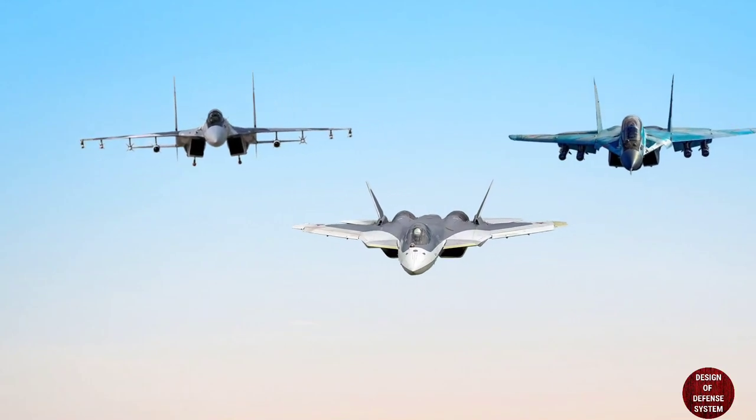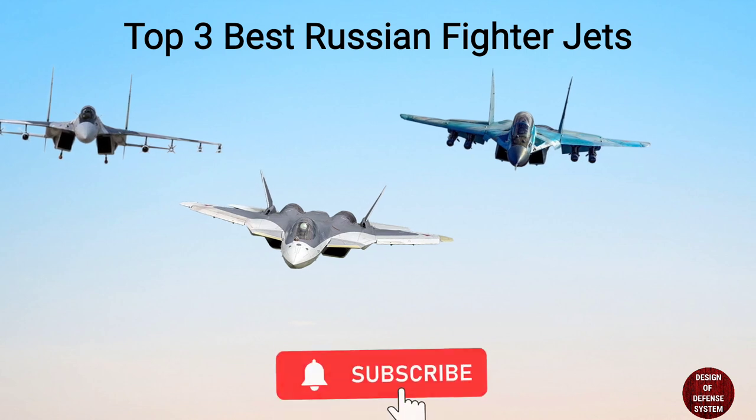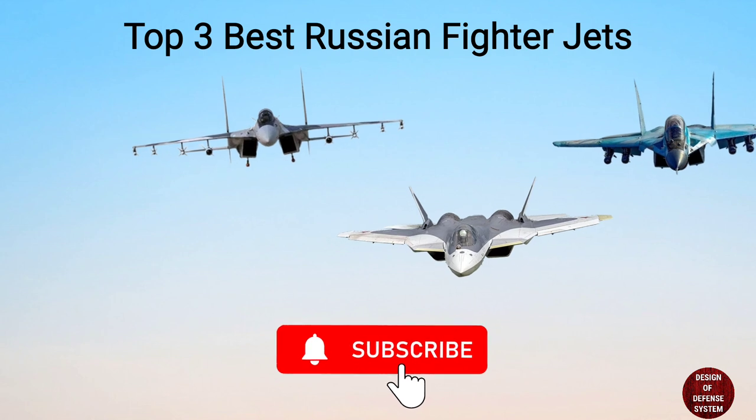For today's video we are going to see the top three best Russian fighter jets. Don't forget to hit the subscribe button and notifications bell. Let's get started. At number three: the Mikoyan MiG-35.